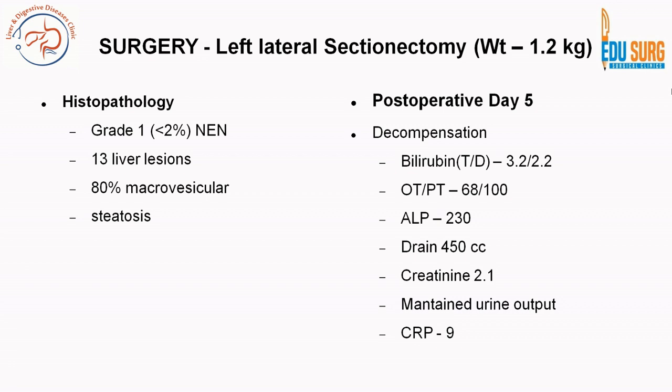Until post-operative day 5, she was recovering well. On day 5 she had marginal decompensation: bilirubin 3.2, direct bilirubin 2.2, alkaline phosphatase 230, drain output around 450 cc of ascites, creatinine 2.1, CRP normal, and urine output maintained.